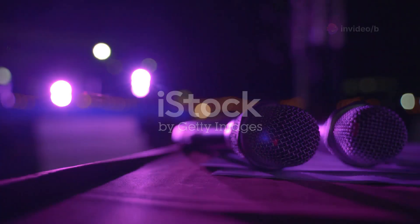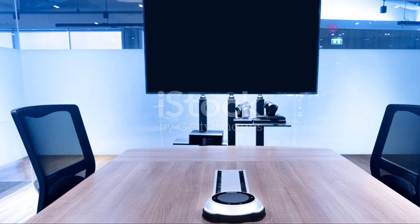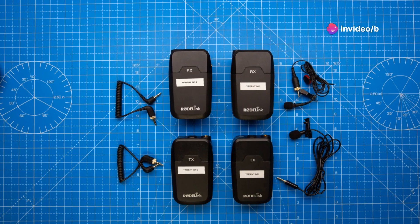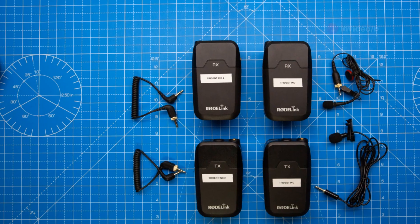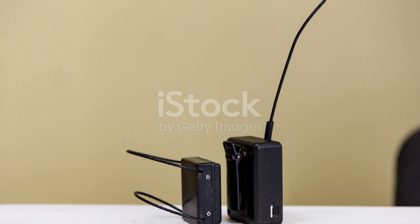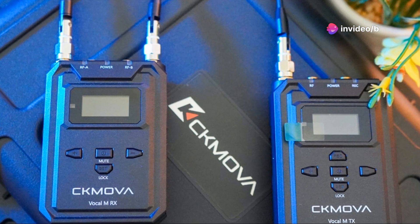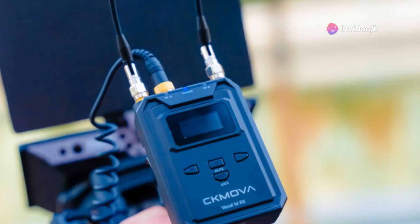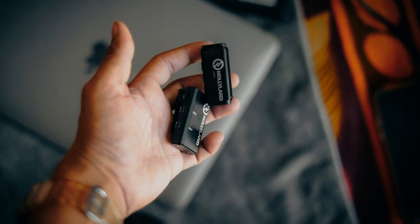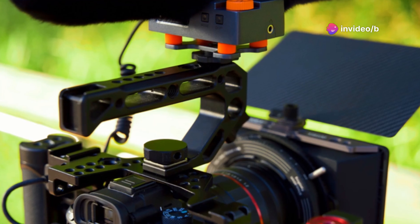First up, we're talking audio — nobody wants to hear muffled sound in your videos, podcasts, or online meetings. This wireless microphone system transmits signals up to 656 feet away and delivers professional-grade hi-fi sound with excellent noise cancellation. Battery life is impressive: 8 hours for the transmitters and 20 hours for the receiver. The whole setup is incredibly lightweight at 0.42 ounces, and at around $150, it's a steal for the quality and features you're getting.